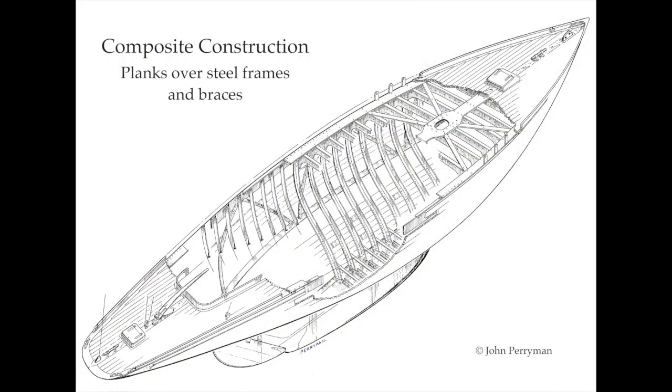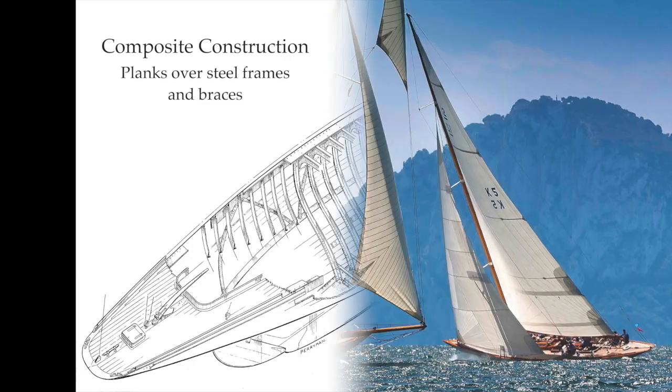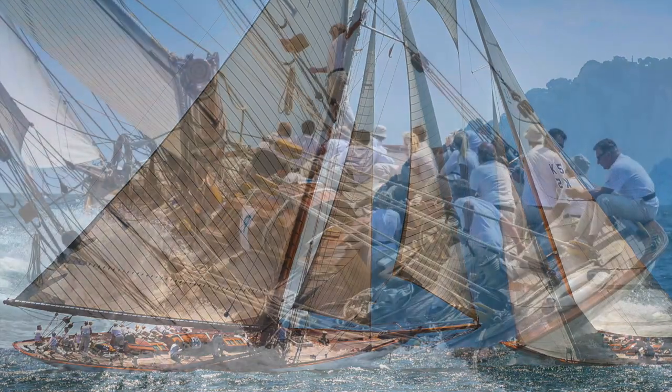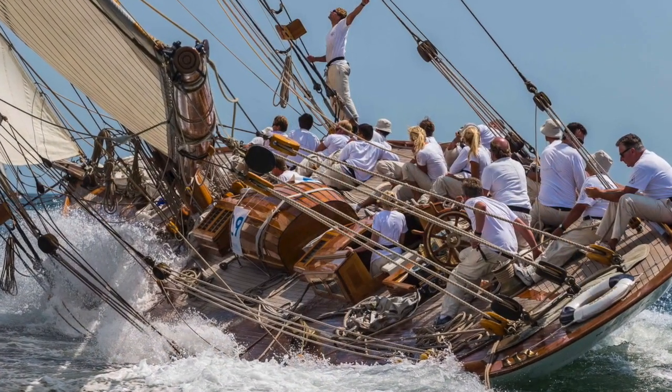She's composite construction, so she has a steel ribcage or frame over which wooden planks are fastened, and this is how she was built originally. It makes her very strong, and she can be raced hard.